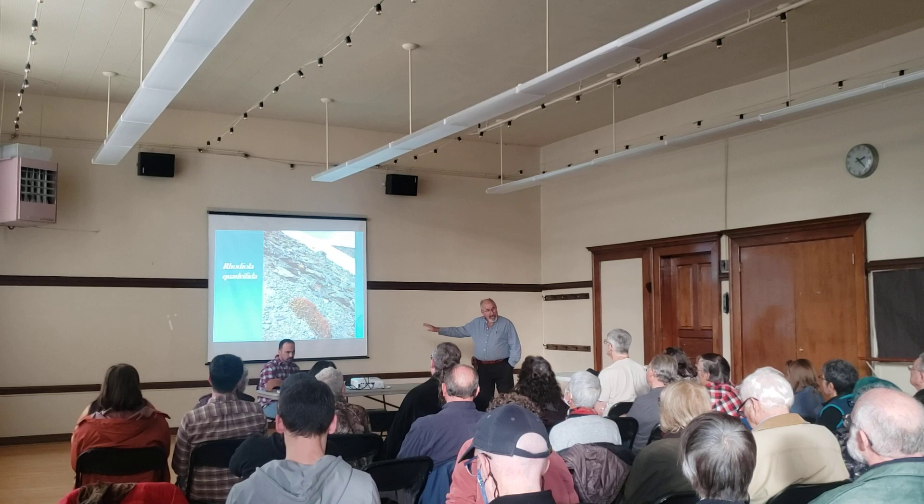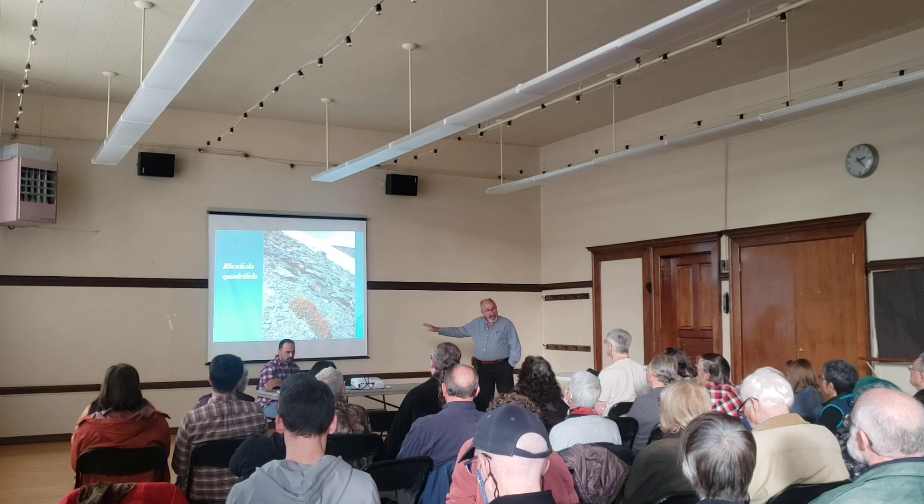And this one's called Rhodiola quadrophita. It's an extremely high-alpine plant that's endemic to the Altai Mountains.